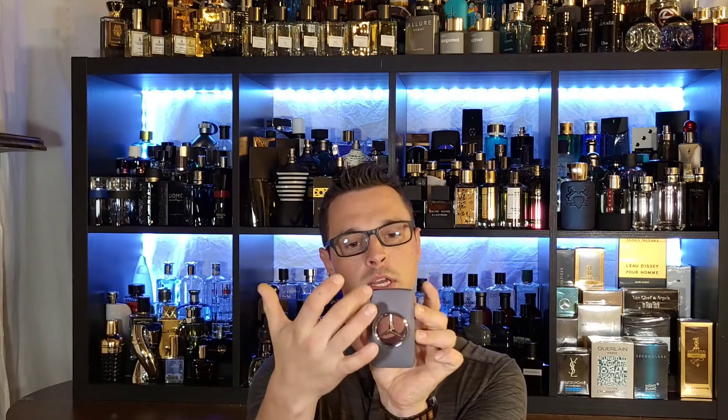The next one is Mercedes-Benz Man Gray. The only other one I have in this line is Mercedes-Benz Man original — the black bottle with the blue Mercedes emblem in the center, kind of a funky looking bottle. This is the 50ml, the little brother. It's gray with clear see-through glass, while the other has a black plastic shell with blue glass for the Mercedes emblem.